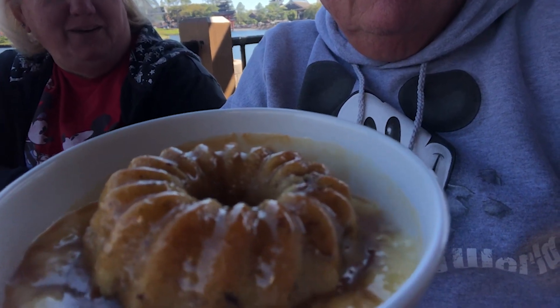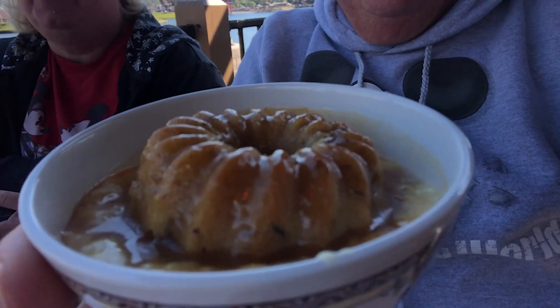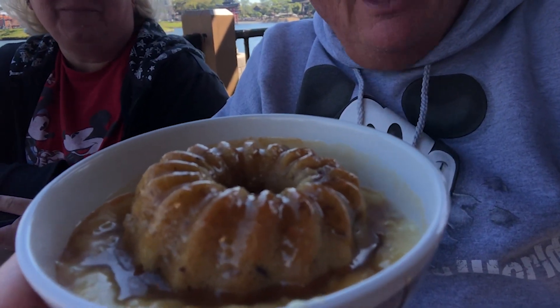Our server just brought us our Sticky Toffee Pudding. I started singing 'Figgy Pudding' in my head but that's a Christmas song. That is the Sticky Toffee Pudding right there, and this is probably a truer version of Sticky Toffee Pudding than what they serve at Liberty Tree Tavern — I still say that one is more of a toffee cookie with ice cream on top of it.